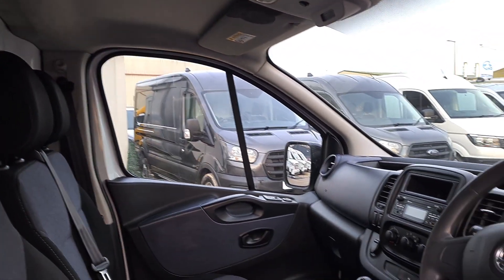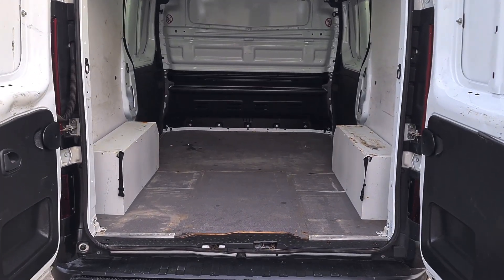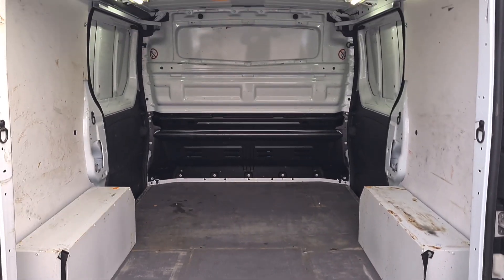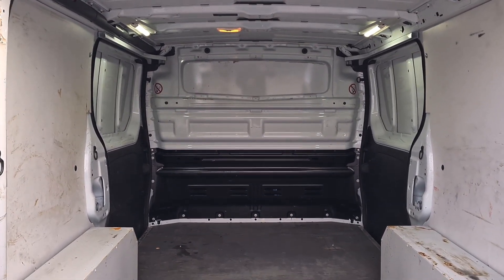And now we've gone to the back. It's all been lined, with a nice thick flooring, a full bulkhead, and rear LED lighting — look at that.